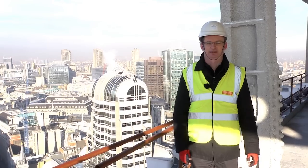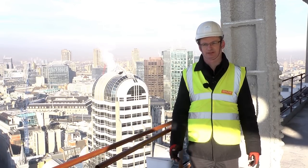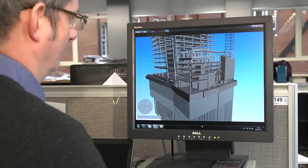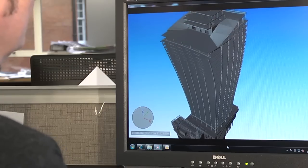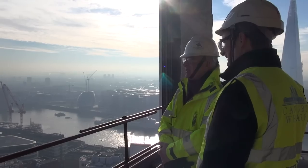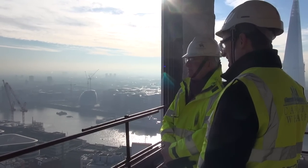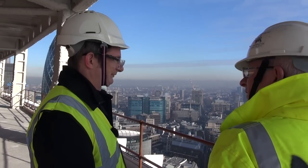Our involvement is as the structural engineer and also as the facade engineer on the project. We've designed right through from the concept through to the construction information — the structural frame, the columns, the beams, the floor slabs, and the central core. During the construction phase we have a resident engineer on site who's responsible for reviewing the progress of the contractor's work and checking it's in accordance with our design.